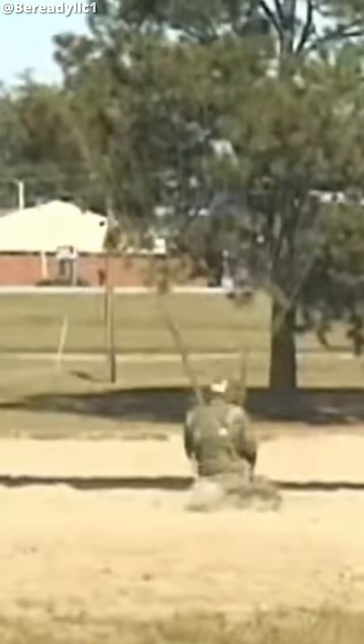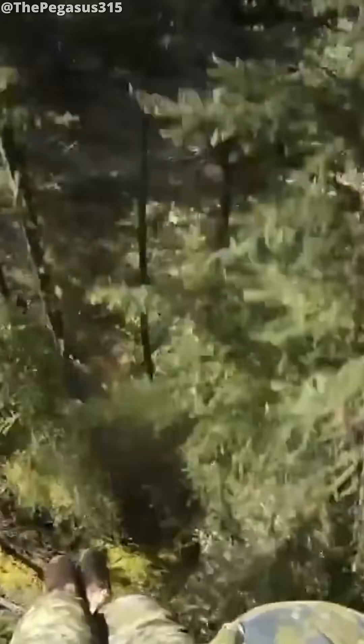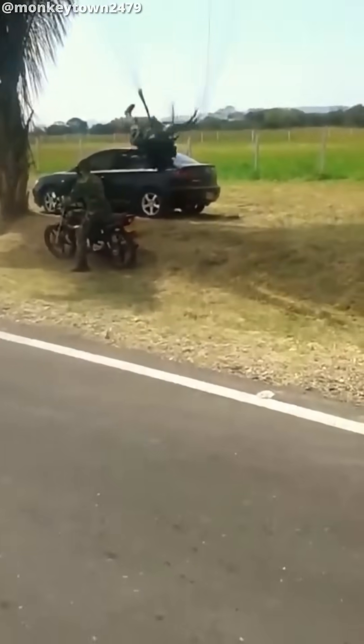Why do paratroopers often have such bad landings? It's not uncommon to see paratroopers flying into buildings, trees, vehicles, or even people.